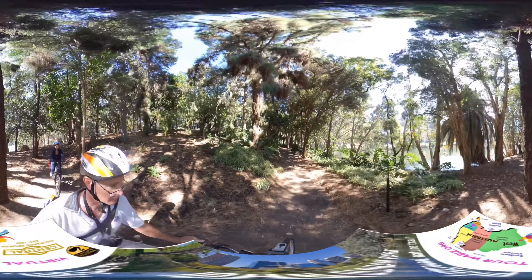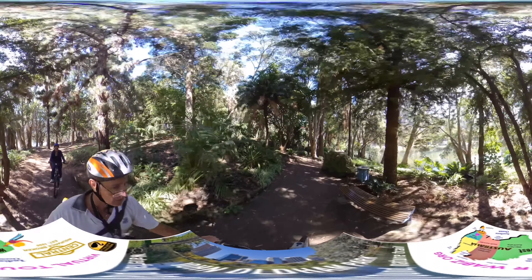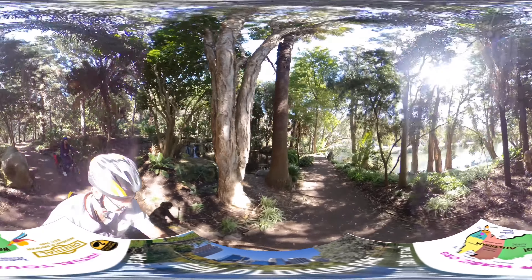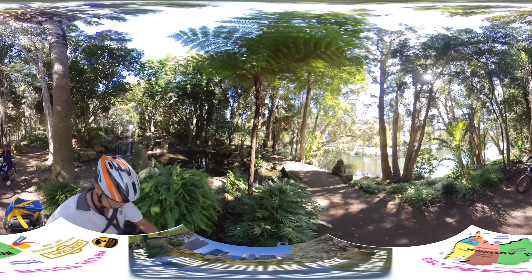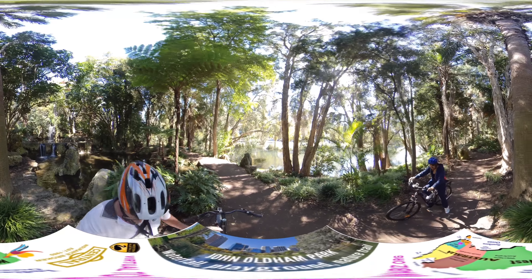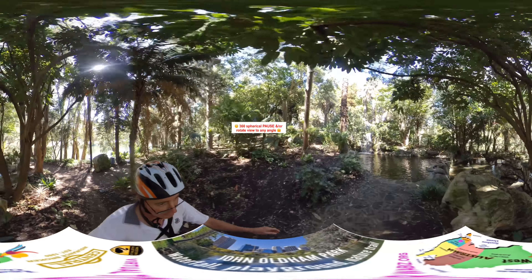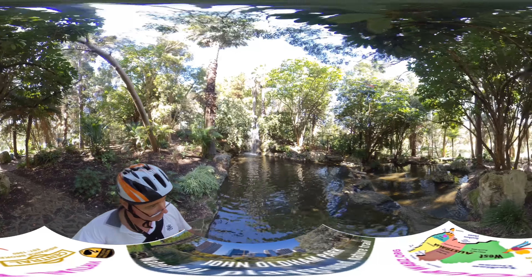This is an astonishing little treasure in John Oldham Park on the north-western flank of the Narrows Bridge — look at this! We're going to try and quickly walk up this little waterfall and catch that on camera. Wow, very impressive!